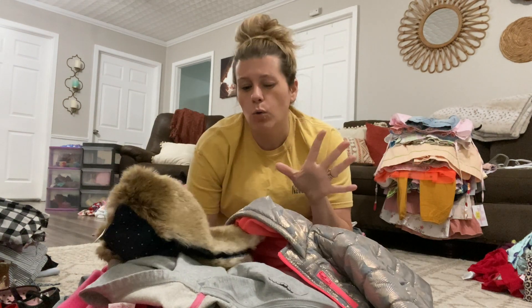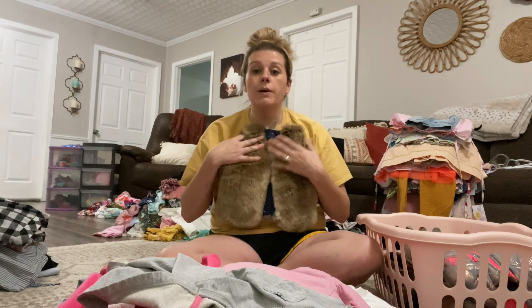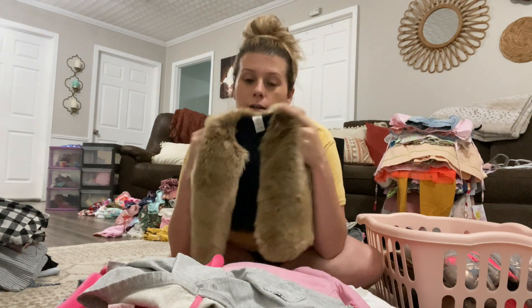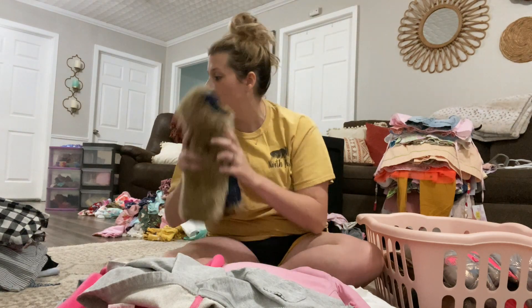Now I have in front of me jackets, vests, and basically just cold weather outer layers. I cannot get rid of this one because it is absolutely adorable and we can still wear this when it's cooler with a short sleeve. She has a little skirt that it looks really cute with, so I'm keeping this.